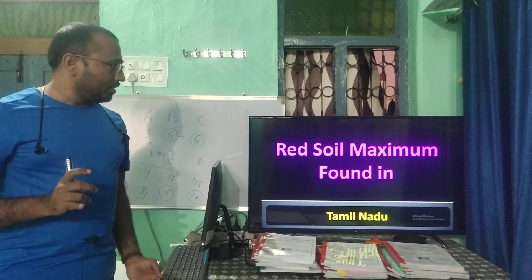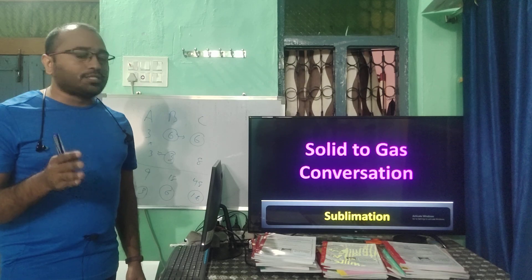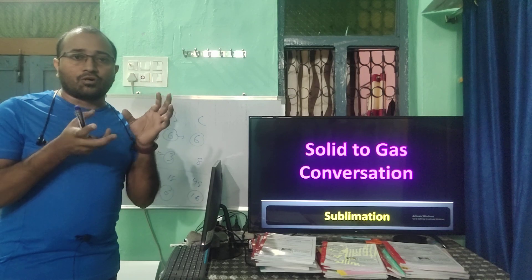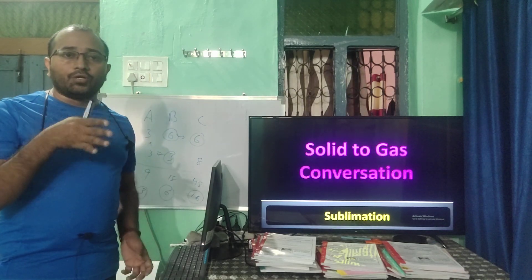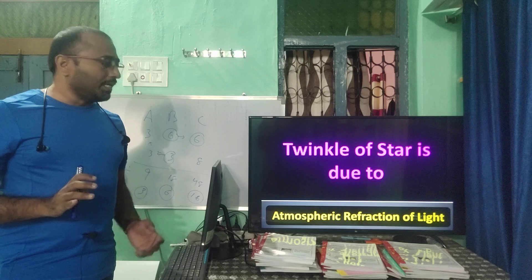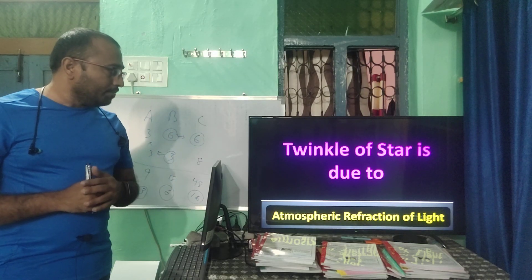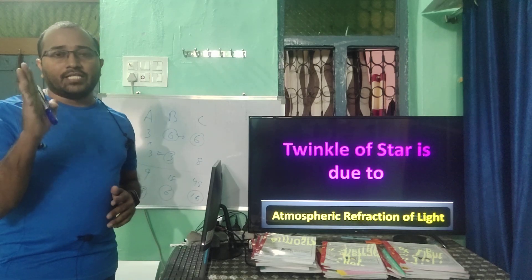Solid to gas direct conversion (sublimation): examples are camphor (kapoor), naphthalene, and solid carbon dioxide — these convert directly into gas without becoming liquid first. Twinkling of stars is due to atmospheric refraction of light.